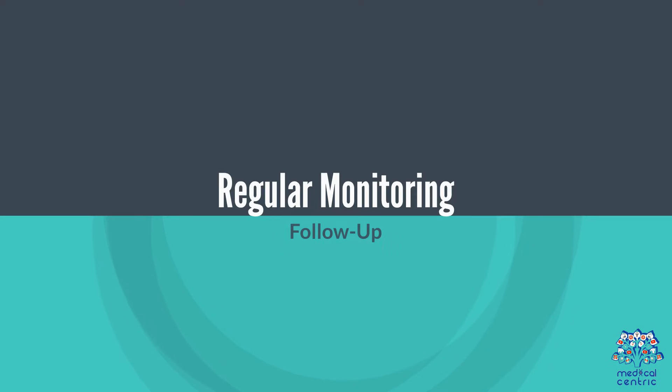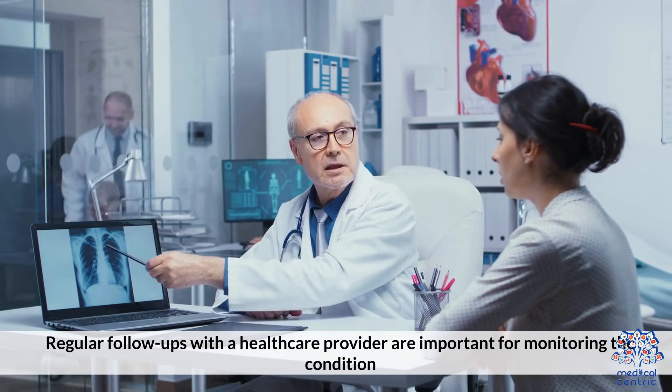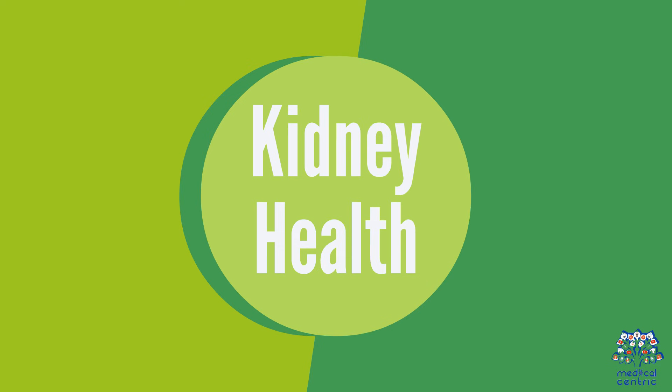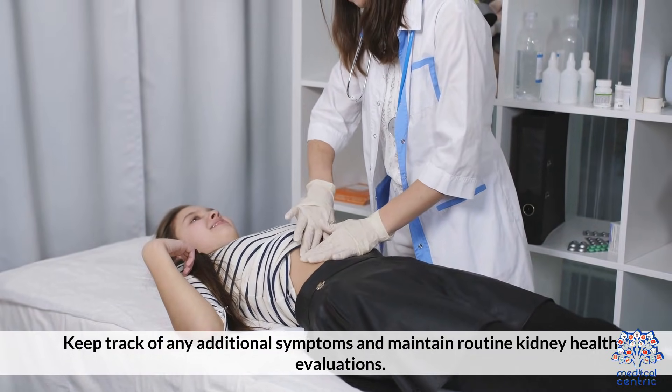Regular monitoring and follow-up. Regular follow-ups with a healthcare provider are important for monitoring the condition. Keep track of any additional symptoms and maintain routine kidney health evaluations.